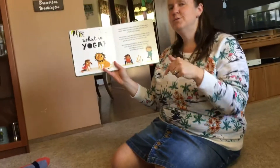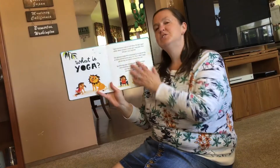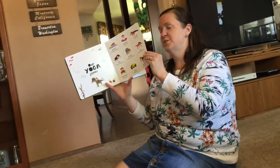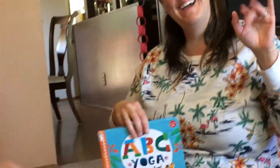So yoga — what you just did — is an ancient tradition from India. This just talks about yoga, and then the rest is the poses that we just did. Thank you, John, very much. Pre-K, thanks for watching. I hope you enjoyed ABC Yoga. Bye! Bye!